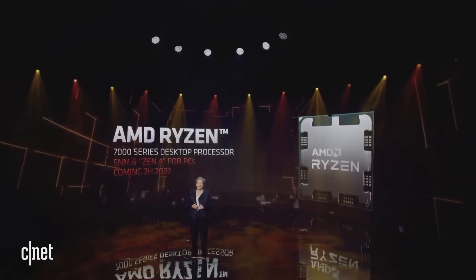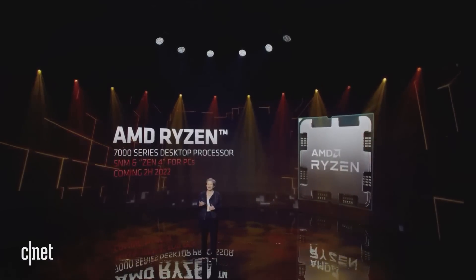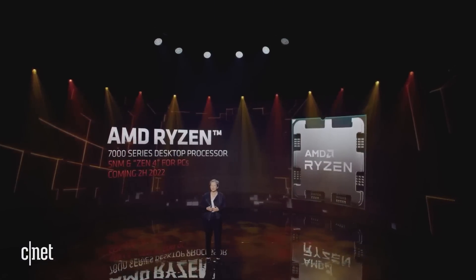We're on track to bring Ryzen 7000 and AM5 to the market in the second half of this year.